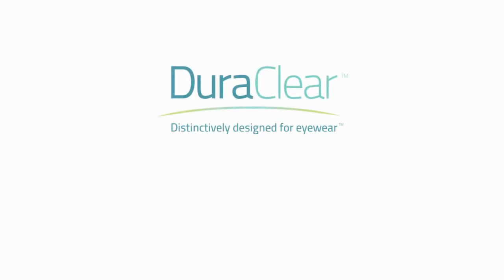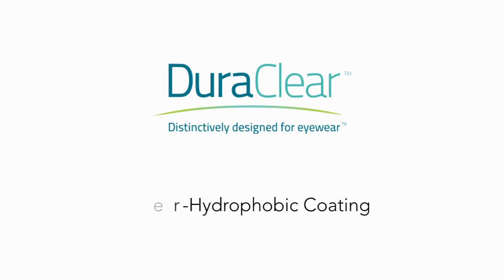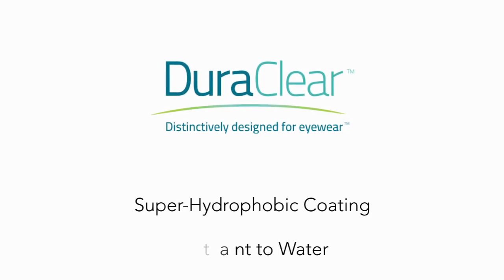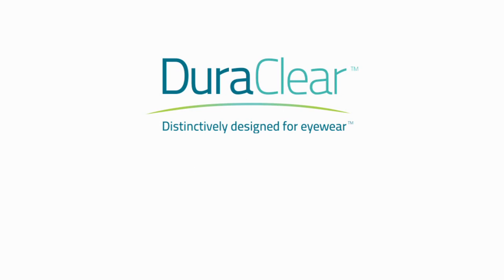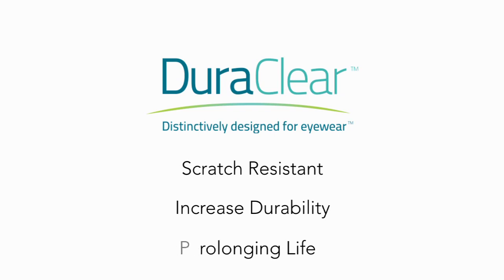The premium anti-reflective coating that we offer at framesdirect.com is our proprietary brand called Duraclear. It has a super hydrophobic coating that makes it resistant to water and smudges and easy to wipe clean with any cloth. Lenses with Duraclear are also highly scratch resistant, increasing the durability and prolonging the life of your eyewear.